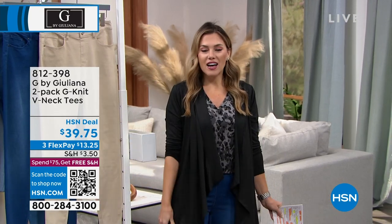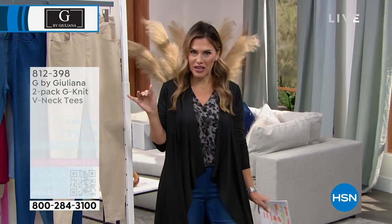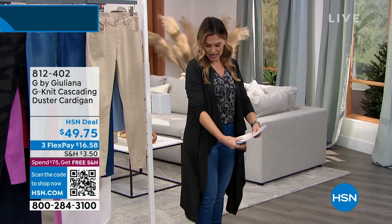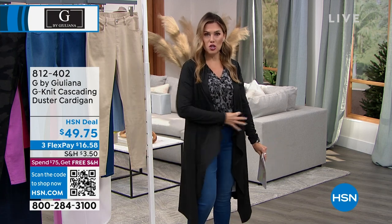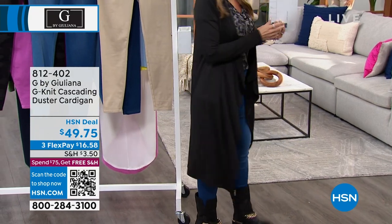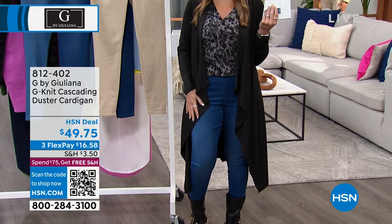I've got just the most incredible cardigan - I am a cardigan queen. This one has this beautiful drape. It's also in that kind of buttery soft knit. It is long-sleeve. Whether it's to the office, your place of worship, travel, or you just want a little bit of coverage, I love that sweep, that asymmetrical design. Brand-new part of that G-knit, that super soft luxe fabrication. $16.58 gets this on.